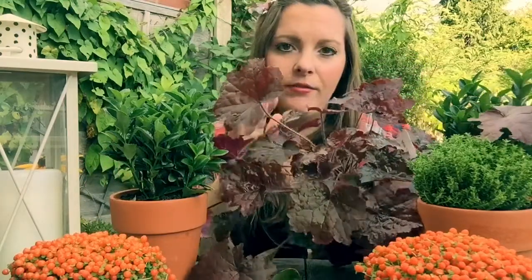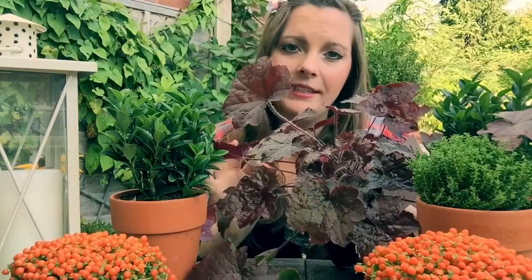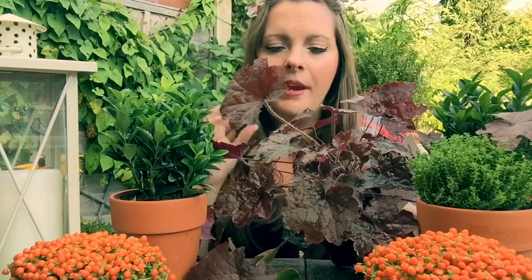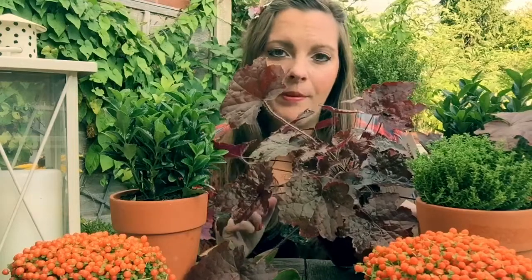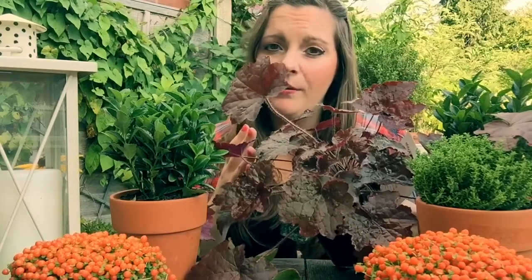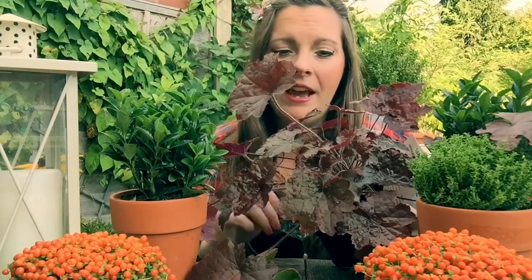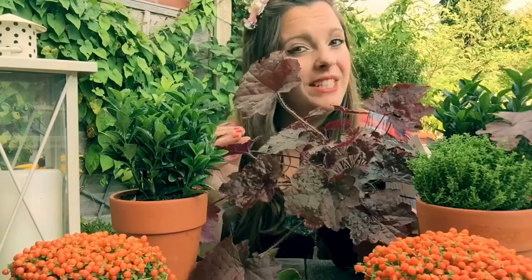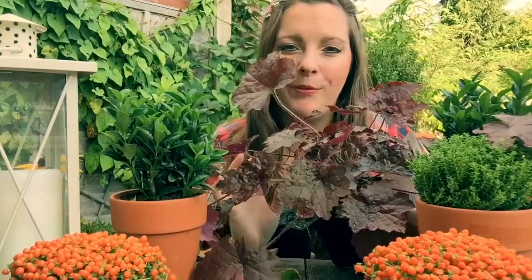Now the Heuchera I've got here, the variety is 'Palace Purple' — it's stunning. They really come into their own in the autumn, so it's a fantastic way of getting some colour in your garden. They last for nine months of the year before they die down, have a little regenerate, and then start flowering up in the spring again. Nine months' worth of colour — perfect for your patio pots, great for your borders, and even if you've got hanging baskets, use this right in the middle and it'll look fantastic as a great statement piece.